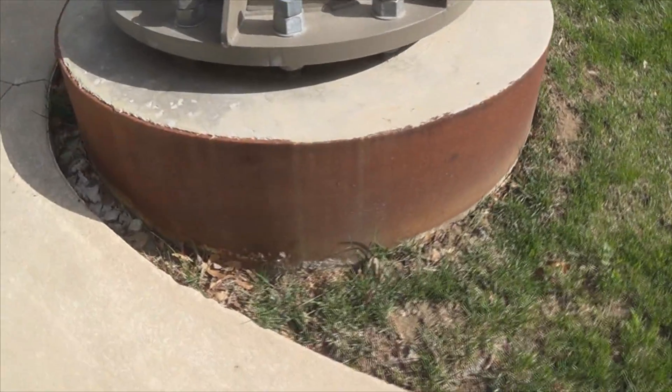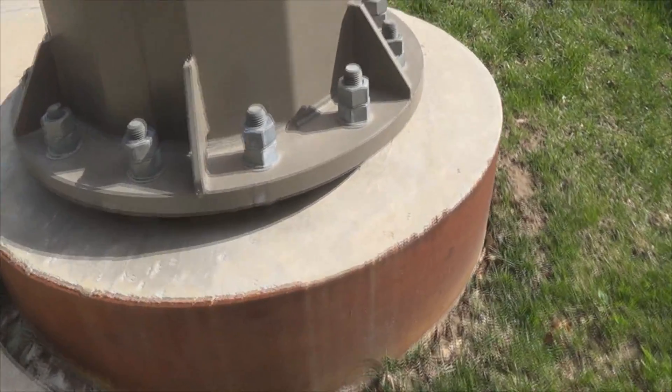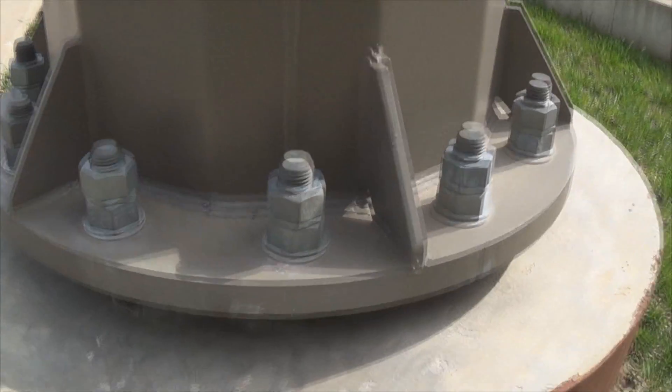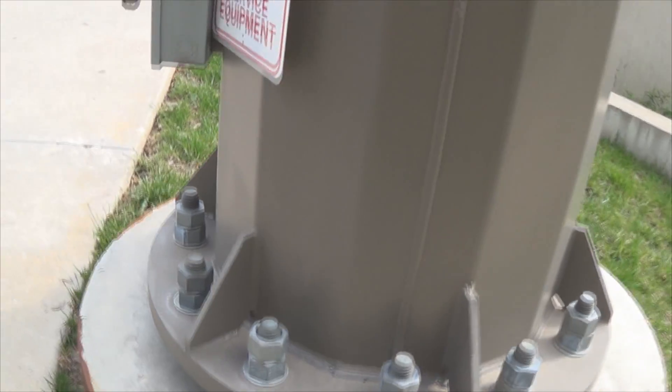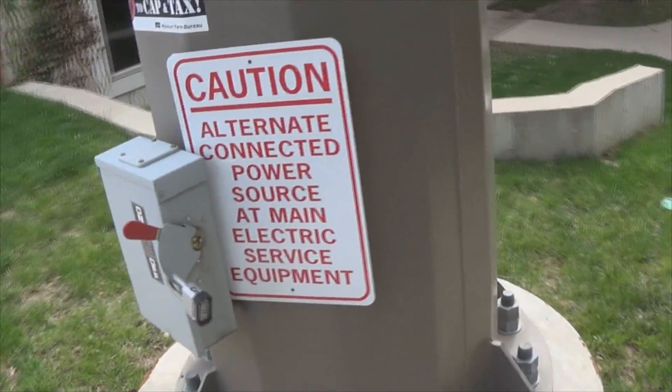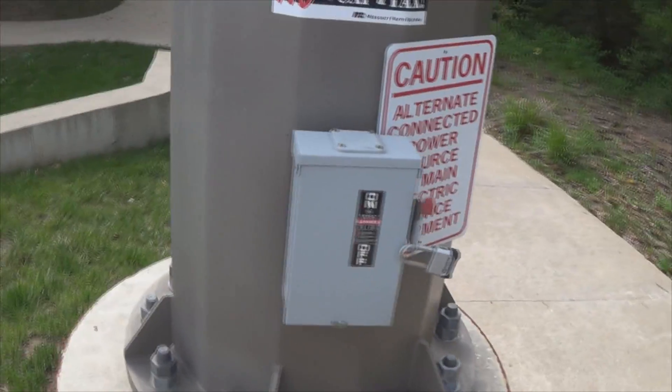I can only imagine how far down that goes. Those big bolts hold it in place. And first they have like the cutoff switch there.